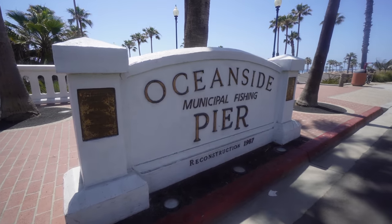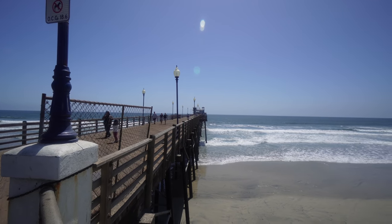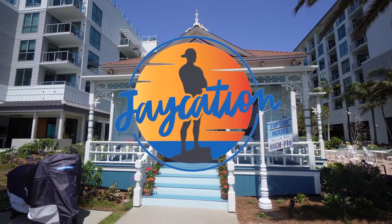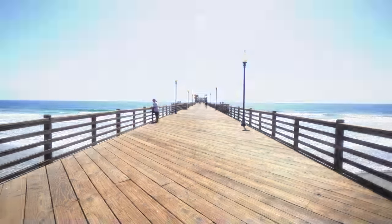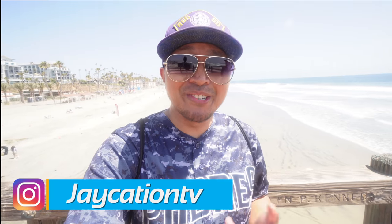In this video, I'm going to take you to San Diego County's northernmost beach town — next on Jaycation. Welcome back to another video here in the San Diego series.